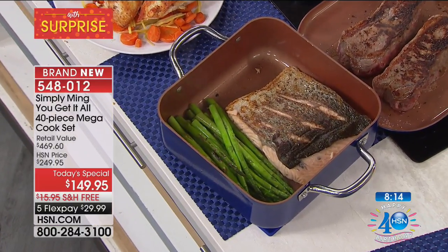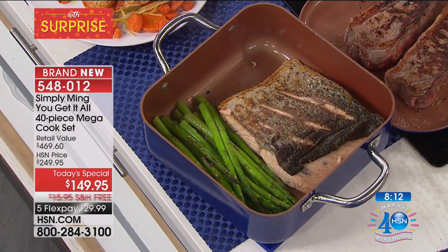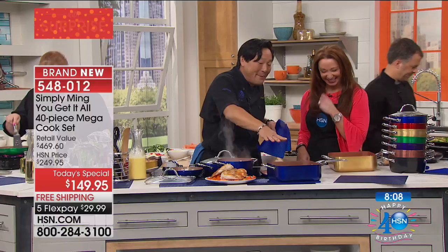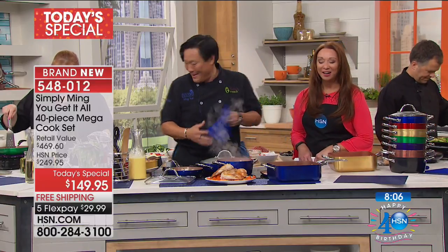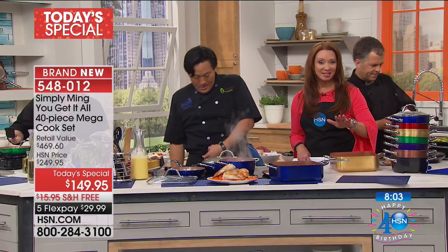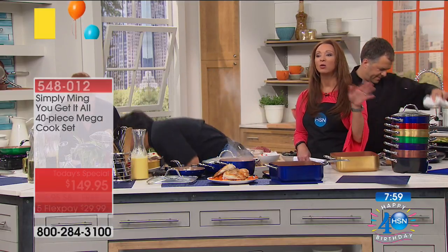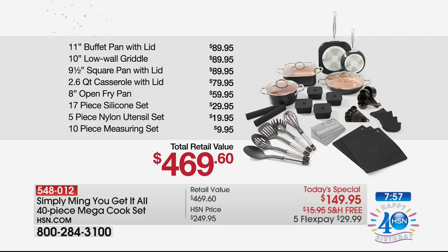Whatever it is — and everybody in between. Leave it in the pan because that pan's going to keep it hot. And remember, it has that cover as well. I'd love for you to see the 'if purchased separately' value one more time, because the value is out of control, my friends.